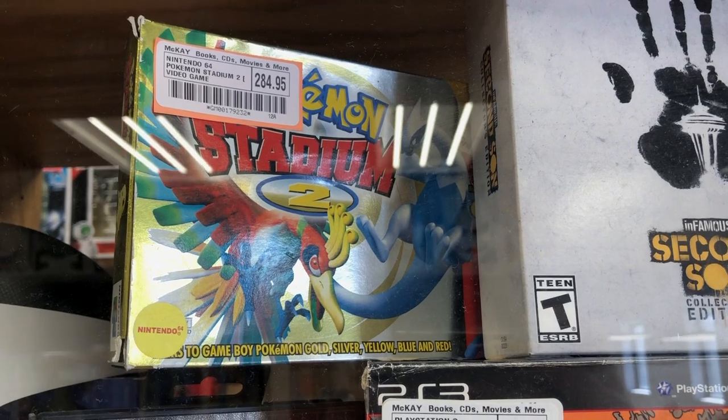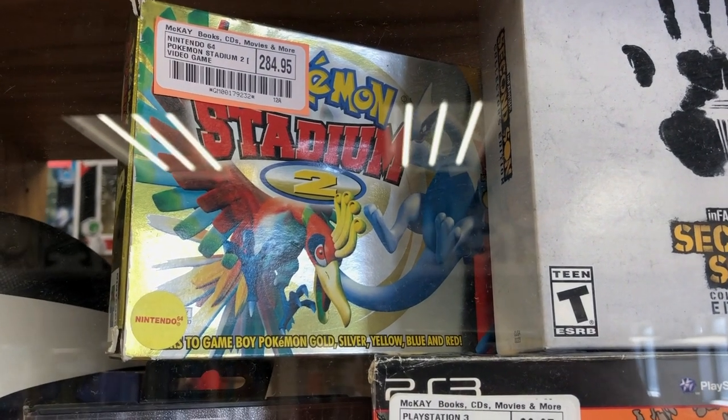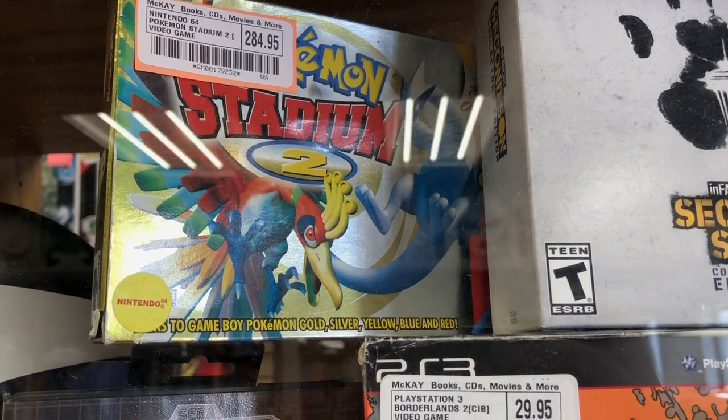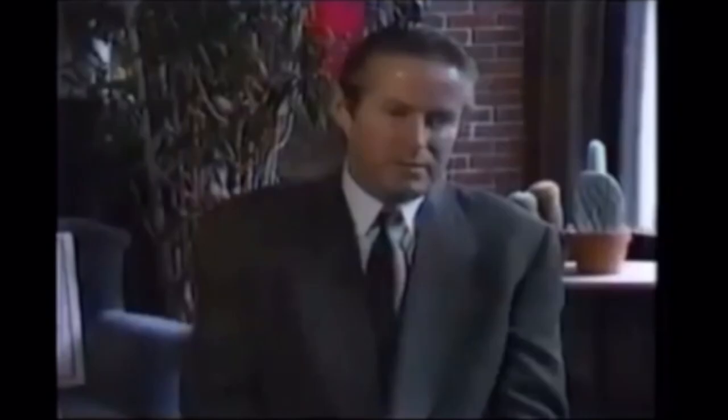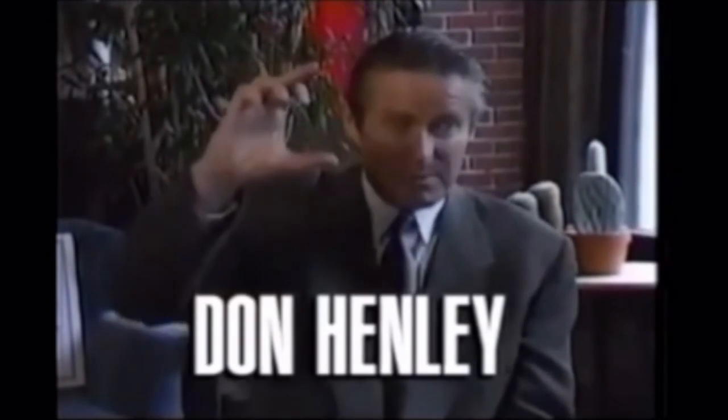Like video game boxes, people threw them away not knowing they would be collector's items decades later. Since people mostly threw them away, long boxes became an environmental concern.